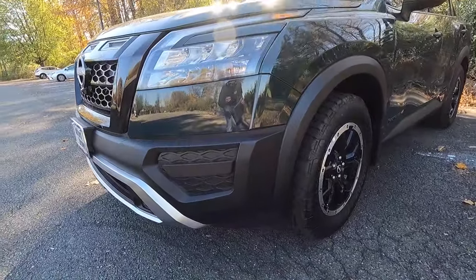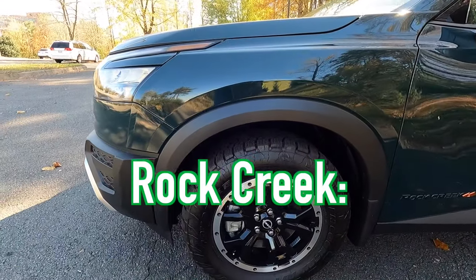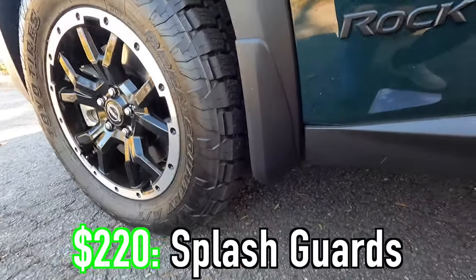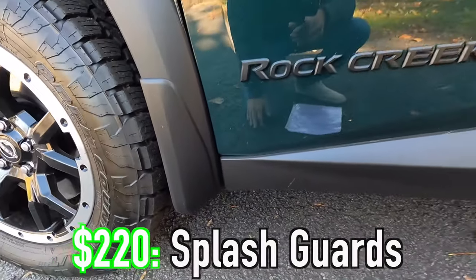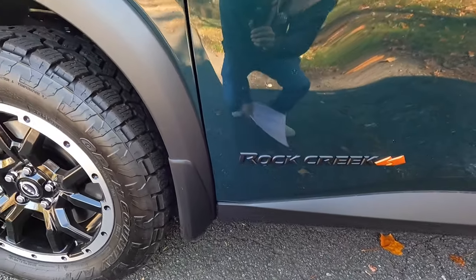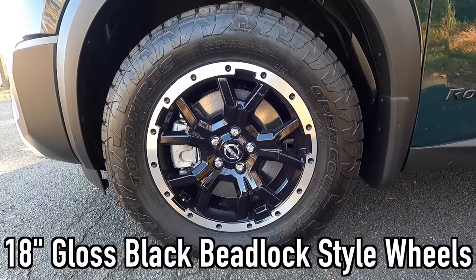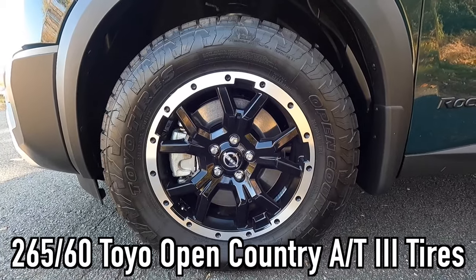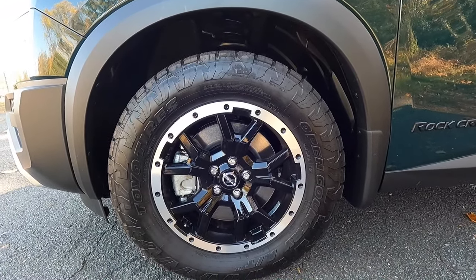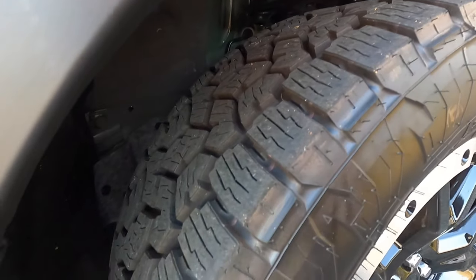Coming down the side, matching your satin black front bumper are satin black wheel arch moldings, also specific to the Rock Creek. This particular one has been optioned with the $220 splash guards behind all four wheels to help protect the doors and rear bumper from debris. Speaking of the wheel and tire setup, specific to the Rock Creek, you get 18-inch gloss black beadlock-style wheels wrapped in 265/60 Toyo Open Country all-terrain tires. I love the sidewall profile and the way these wheels look — they look like beadlock capable wheels, but they are not actually.